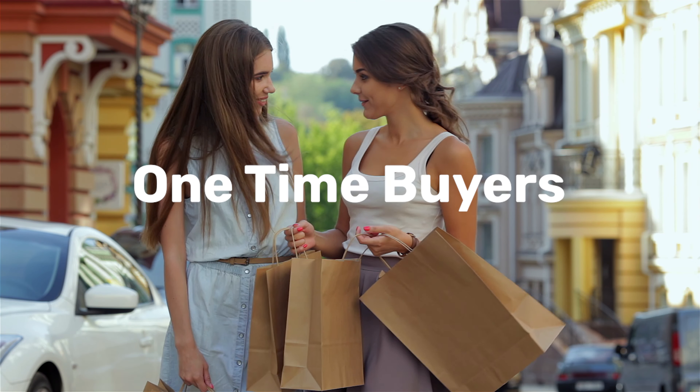So there you have it, folks. By understanding your customers, providing exceptional service, leveraging technology, implementing a loyalty program, and maintaining consistent communication, you can turn one-time buyers into loyal customers. Ready to take your Amazon business to the next level? Set up a meeting with us at Xena Intelligence today. Your success is our mission. Thanks for watching and happy selling.